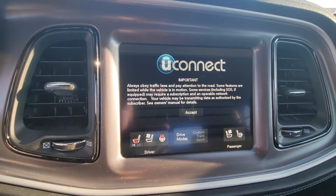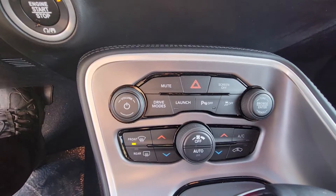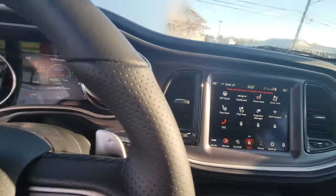Got heated, ventilated seats, plus heated steering wheel, launch control, dual zone temperature control. This thing is just loaded.